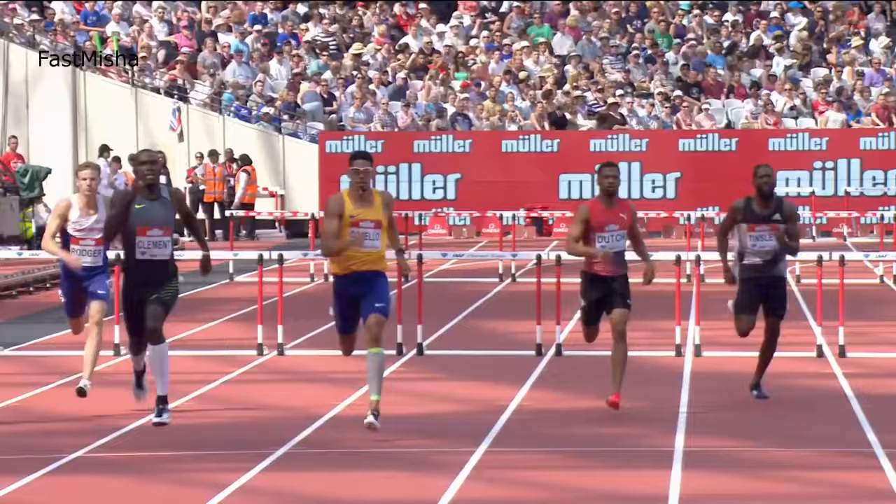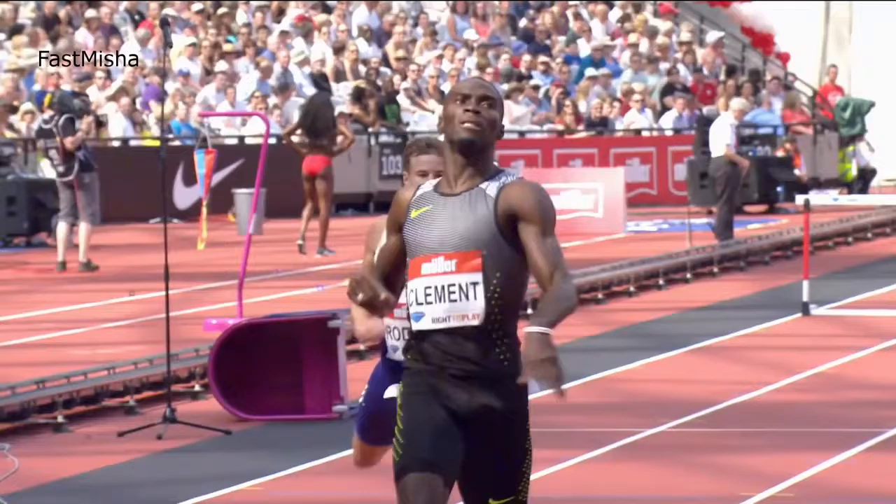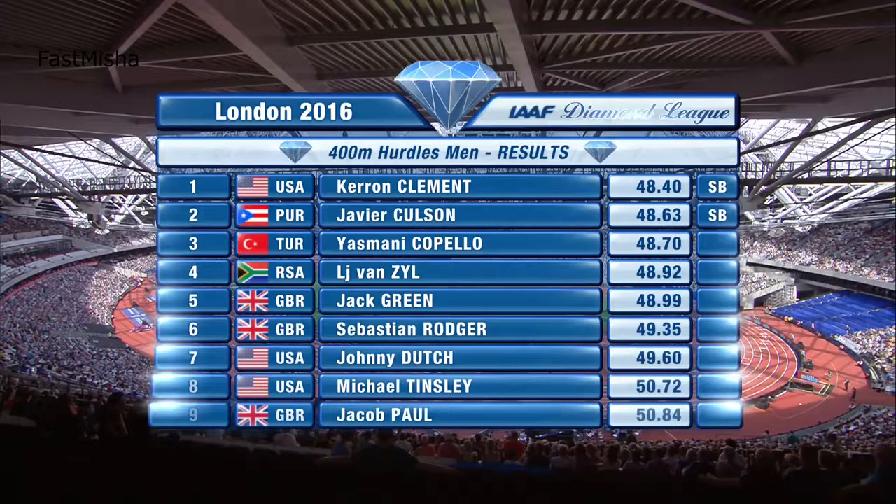Clement, though, very nearly tops the world rankings with that win in 48.40. Good run from the top Briton, Jack Green, there in fifth place with 48.99 — only his second time in four years under 49 seconds. So an impressive finishing straight run from Jack Green. Keren Clement's season's best of 48.40 sets him up nicely for Rio with this final race.